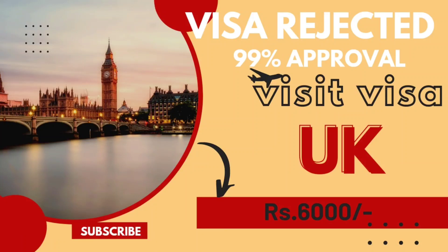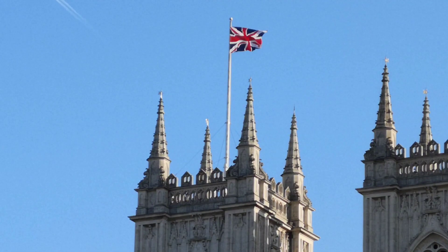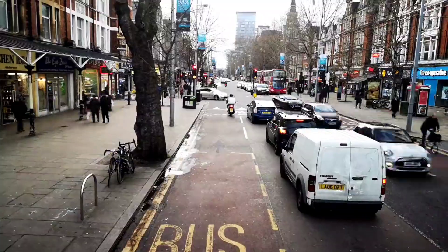Hello guys, welcome back to another video. UK family, friends and visit visa — today we will discuss how to apply for a UK visit visa.